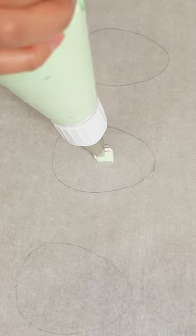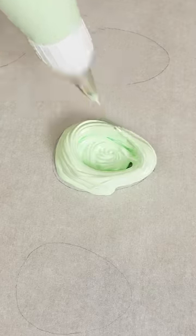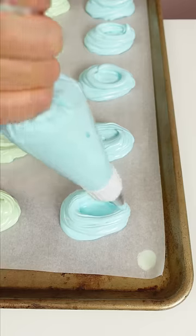What I did like about these is the texture. They're crispy on the outside and soft and chewy on the inside. Other than that, I found them a bit too sweet.